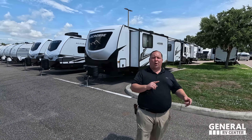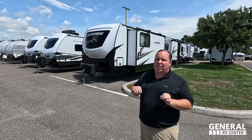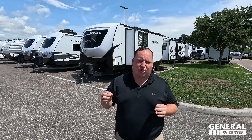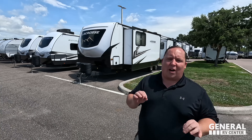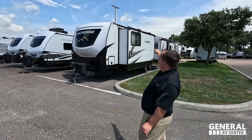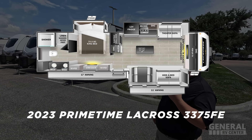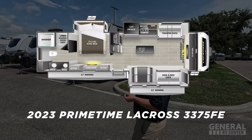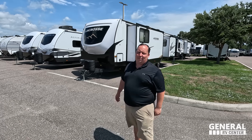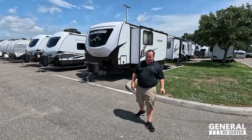Hey everyone, I'm Matt. Welcome back to another video. Today I am super excited — we are taking a look at a high-end luxury travel trailer. This one is built like a fifth wheel. This is the 2023 Primetime La Crosse, model 3375FE. We are going to be taking a look at the outside features first and the inside features, then give you three things we love about the La Crosse and three things we dislike about it.